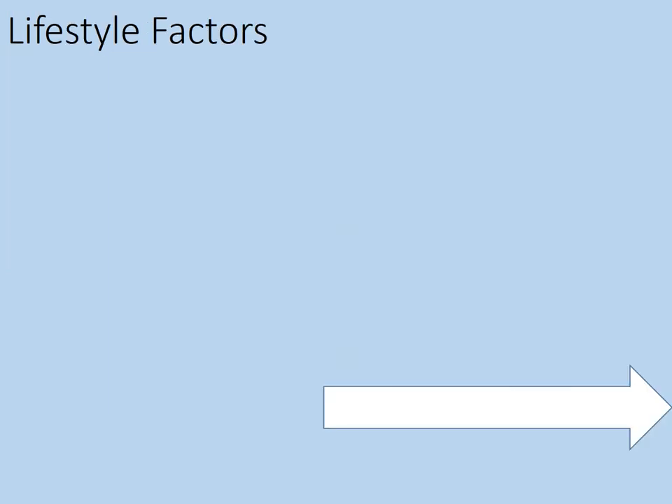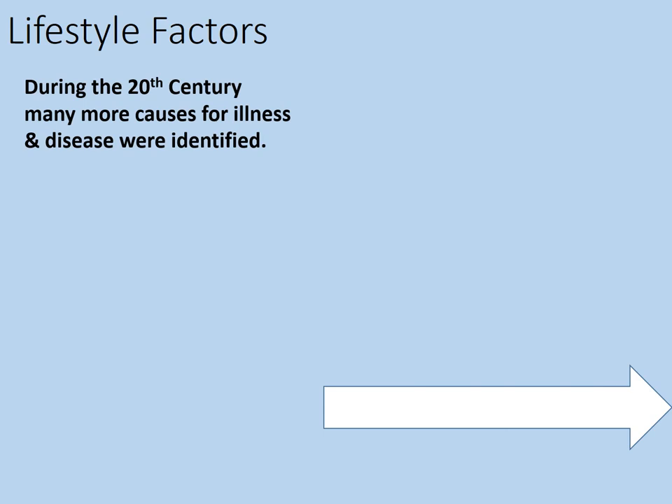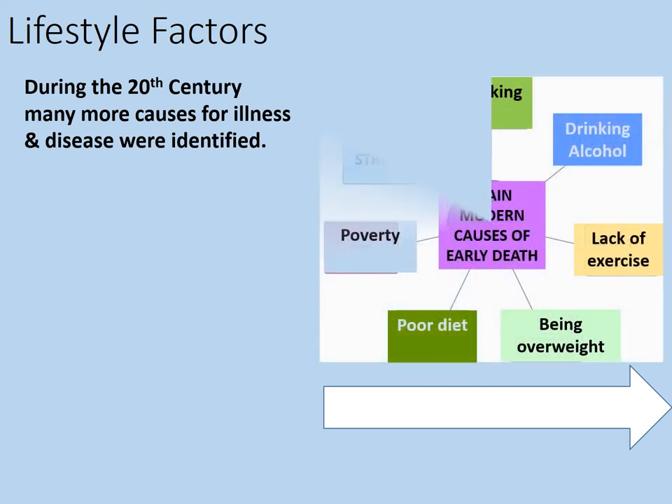Lifestyle factors. During the 20th century, many more causes for illness and disease were identified. This is a process that very much started in the Victorian period of the 19th century. These are considered the main modern causes of early death: smoking, drinking alcohol, a lack of exercise, being overweight, poor diet, poverty, and stress. If you're preparing for your exams, don't get too stressed — apparently it's bad for your health.